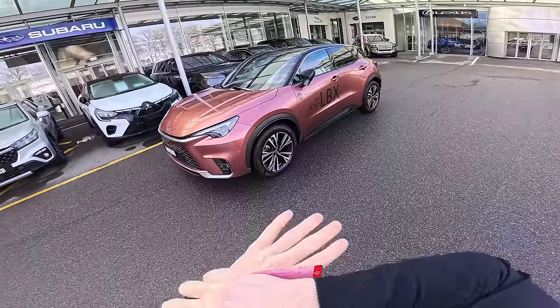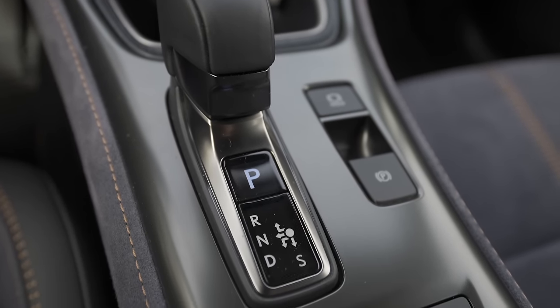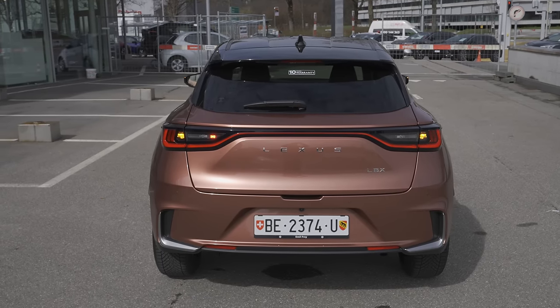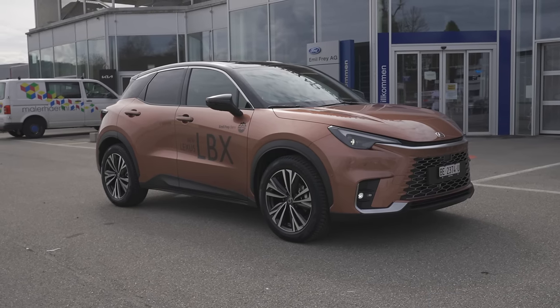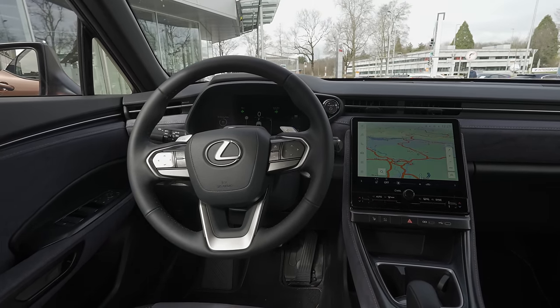I want to tell you that the car looks so nice. Even though it's built on the same platform as the Toyota Yaris Cross, it has a few improvements not only on the image and design but also to the hybrid system — and we will talk about that in a separate full review video.